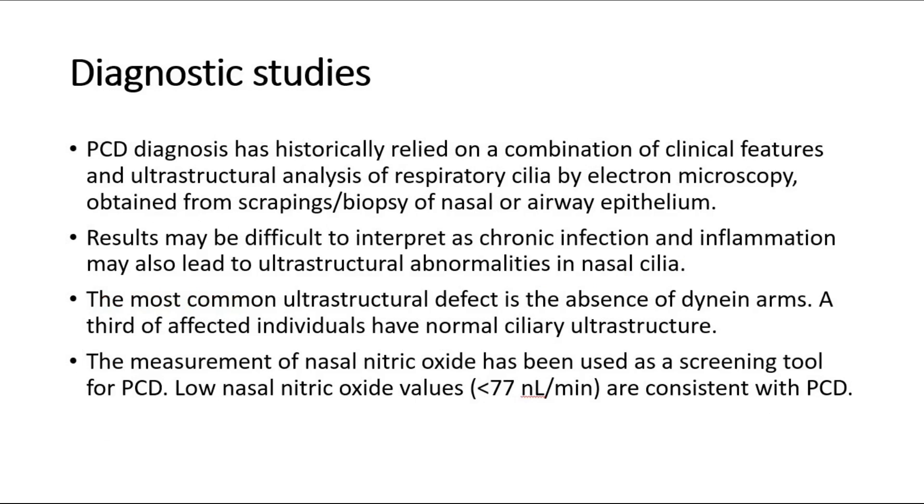For diagnostic studies, PCD diagnosis has historically relied on a combination of clinical features and ultra-structural analysis of respiratory cilia by electron microscopy, obtained from scrapings or biopsy of nasal or airway epithelium. Results may be difficult to interpret, as chronic infection and inflammation may also lead to ultra-structural abnormalities in nasal cilia. The most common ultra-structural defect is the absence of dynein arms. A third of affected individuals have normal ciliary ultra-structure.